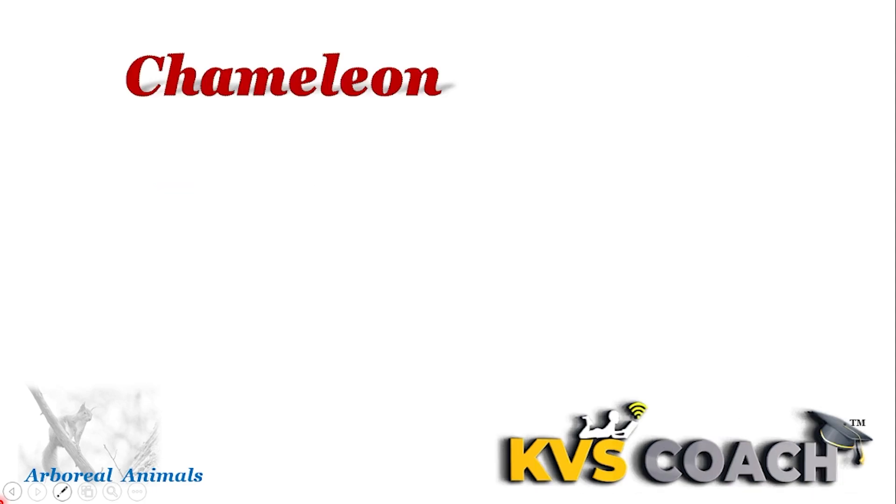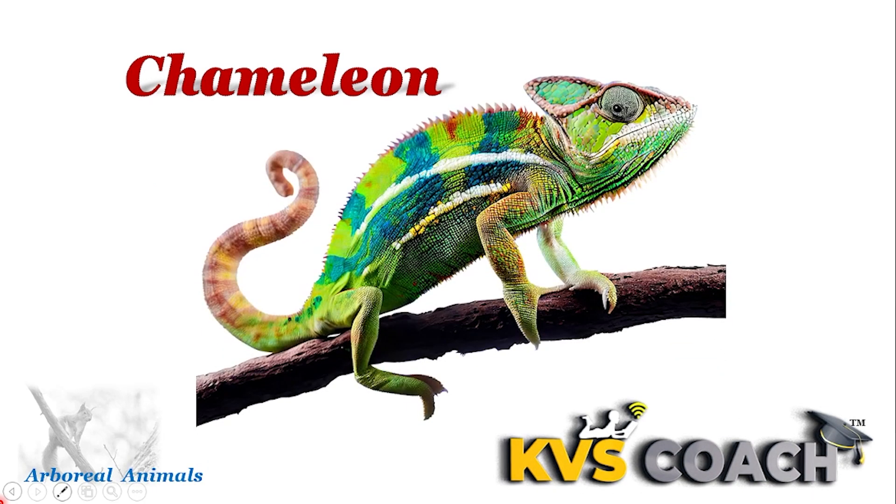Next is chameleon. Chameleons are known for their ability to change the color of their skin. Their tongue moves at incredible speed to catch insects.